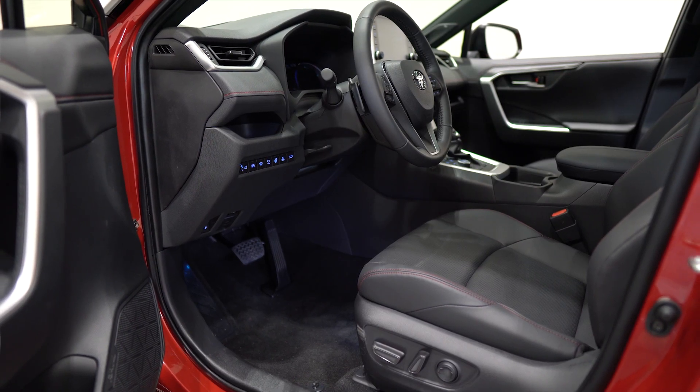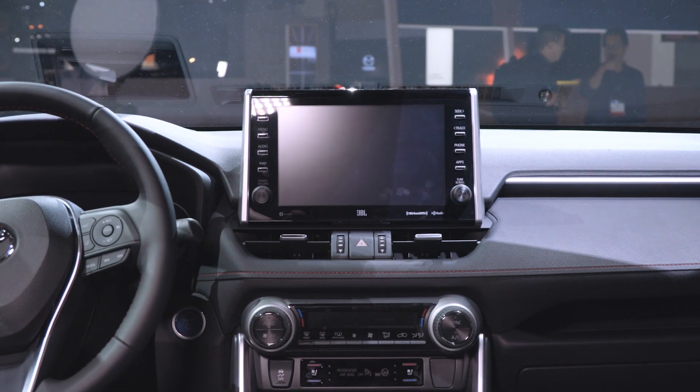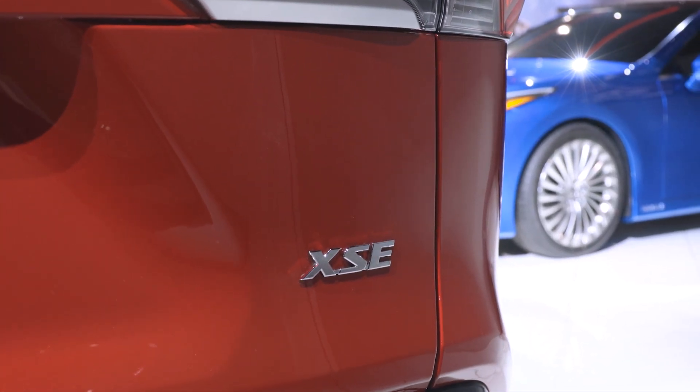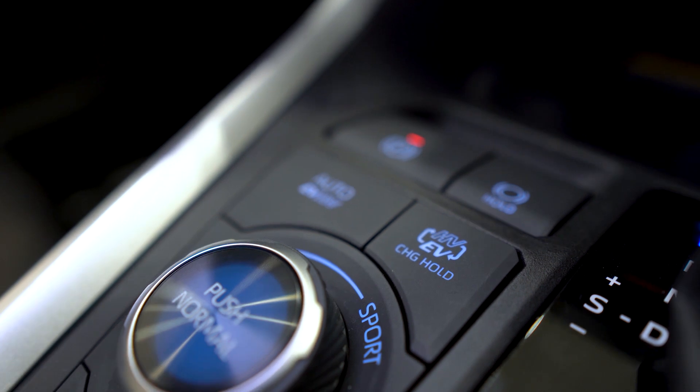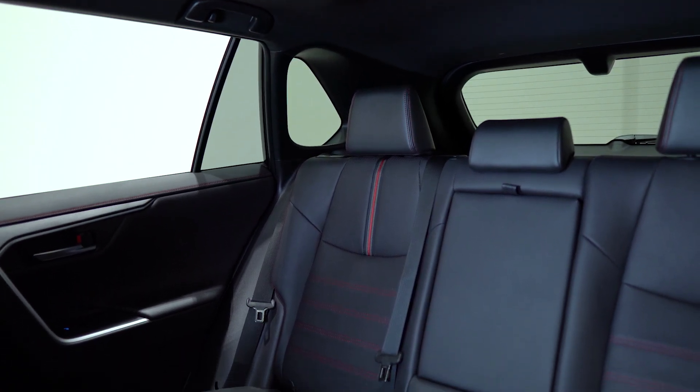In terms of major takeaways on the equipment, an 8-inch touchscreen is standard in the RAV4 Prime, and a 9-inch touchscreen will be optional. This vehicle will come only in SE and XSE trim levels. Both will have a sport-tuned suspension, so expect ride quality to be a little bit different from the regular RAV4.